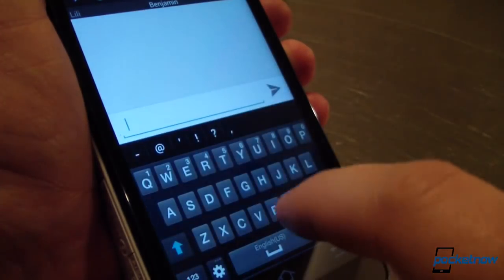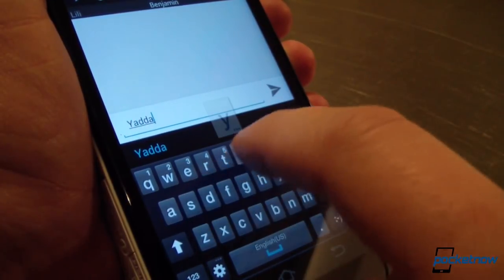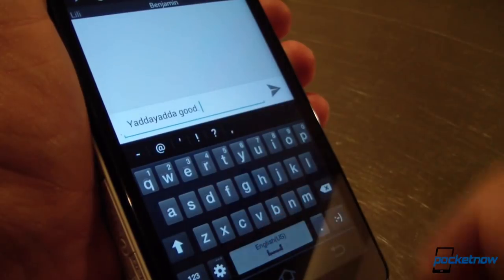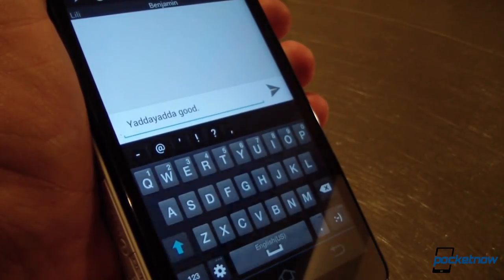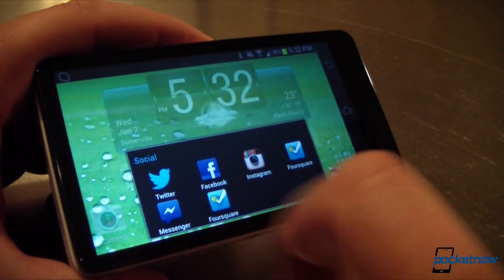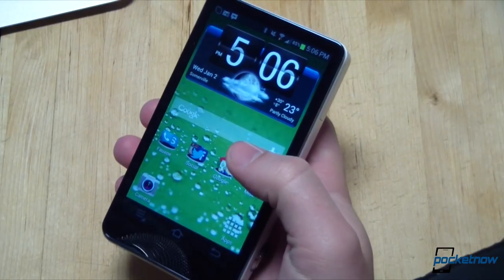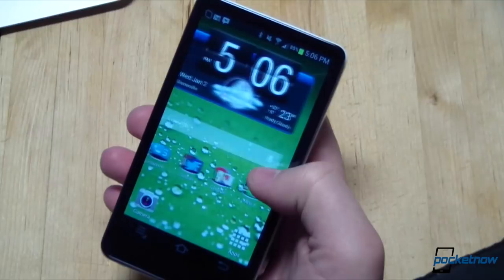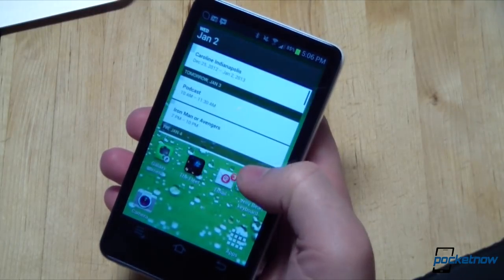Though the camera has a phone number assigned to it, it's not possible to make calls to or send texts to the device in the customary way. But third-party apps like Google Voice work just fine for this purpose, and Samsung also bundles their own Chat-On app for messaging. Since this is an Android device, you can download nearly any messaging solution you like. Facebook Messenger and Gtalk performed very well during our time with the camera.